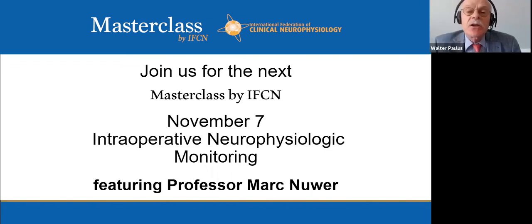After answering 19 questions, the session concludes. The next Masterclass will be on November 7th, covering intraoperative neurophysiological monitoring. The International Federation of Clinical Neurophysiology is planning its next on-site meeting in Geneva in early September 2022, with hopes that COVID will have been resolved by that time. Thank you to Professor Hussein for an excellent presentation.